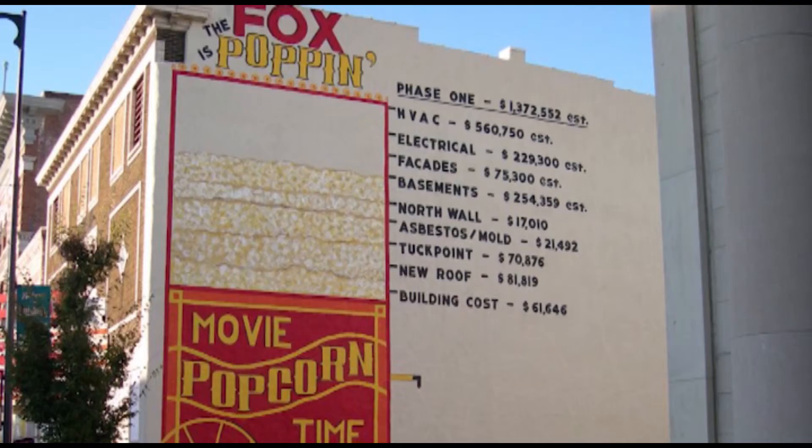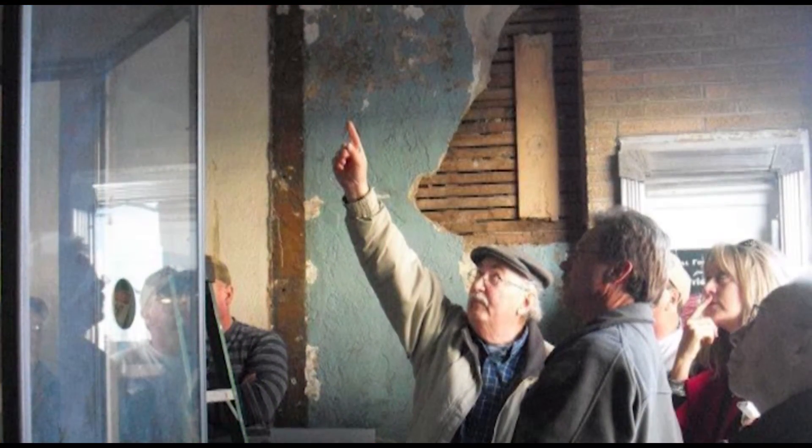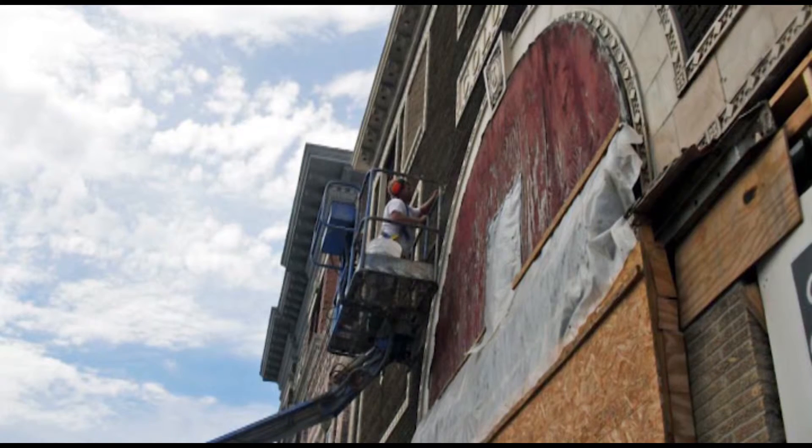Since taking possession in 2007, the foundation has worked to repair and further preserve the theater for future generations. That's it for this edition of Around the Town. See you next week as we keep exploring the town of Pittsburgh, Kansas.